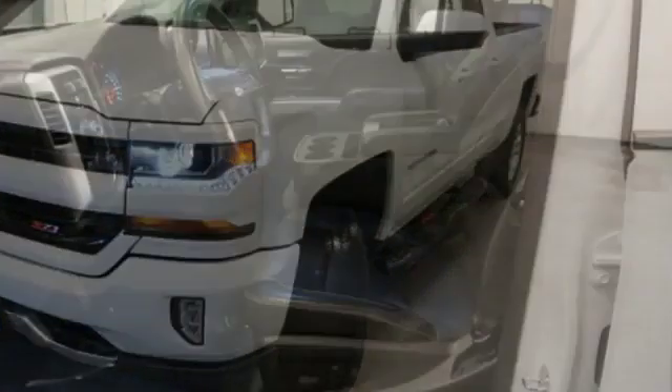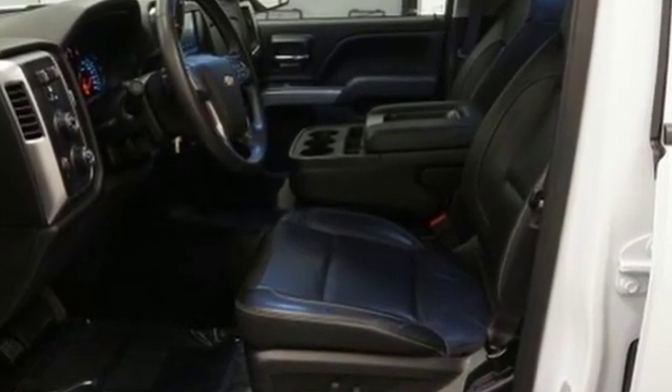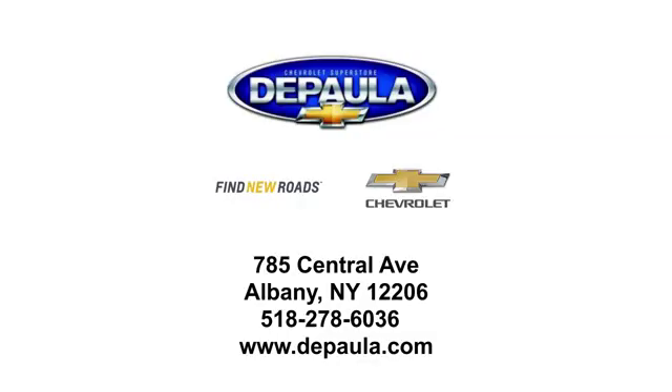Chevy, 100 years of icons. Driving is believing. Test drive it today. DePaula Chevrolet is your Albany Chevrolet dealership. We're conveniently located at 785 Central Avenue in Albany, New York.